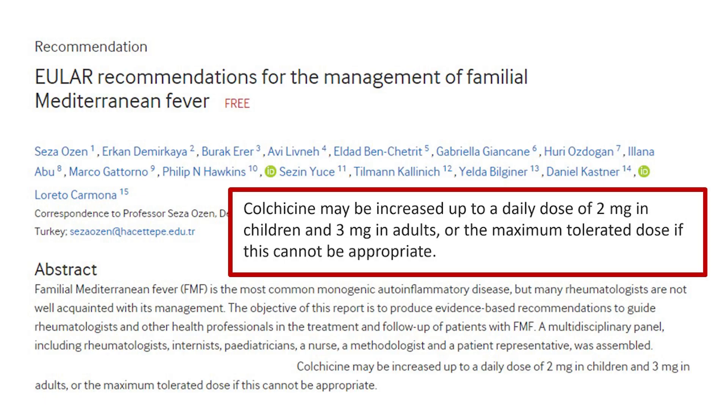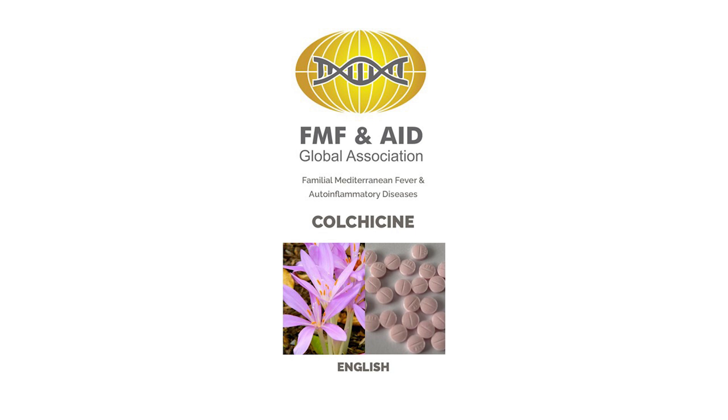The maximum recommended daily dose of colchicine for adults is 3 mg and 2 mg in children. For more details and references, please see our colchicine brochure.